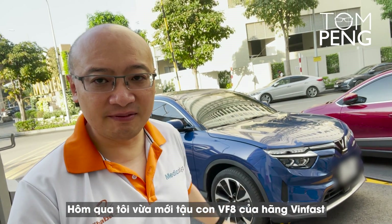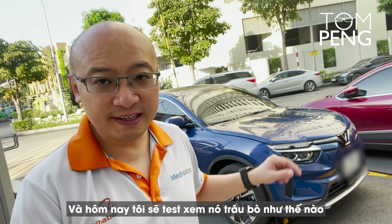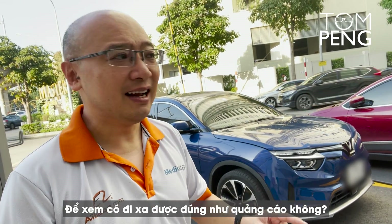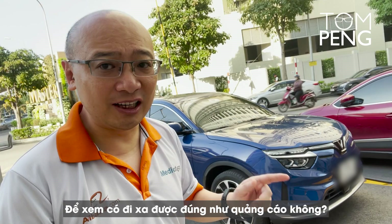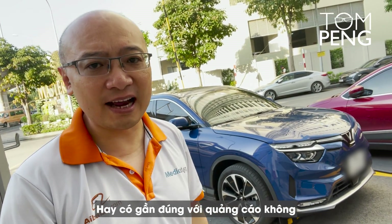Yesterday I received the VinFast VF8, and today I'm going to take this car on an endurance test. I'm going to see if the advertised range is actually accurate or close to being accurate.